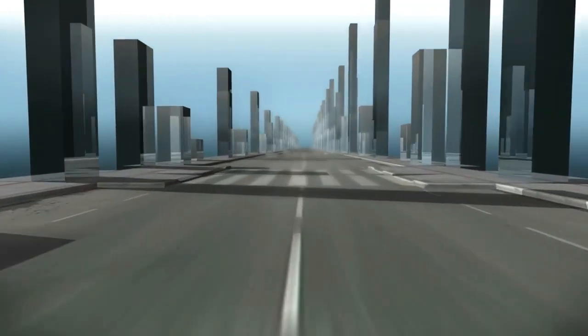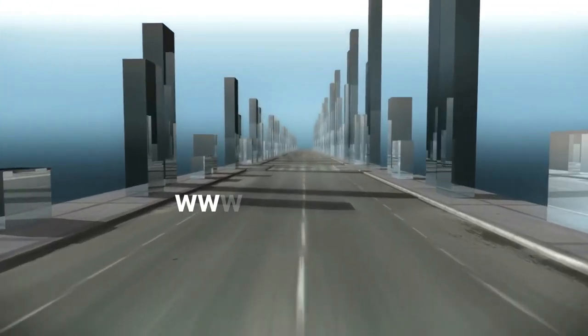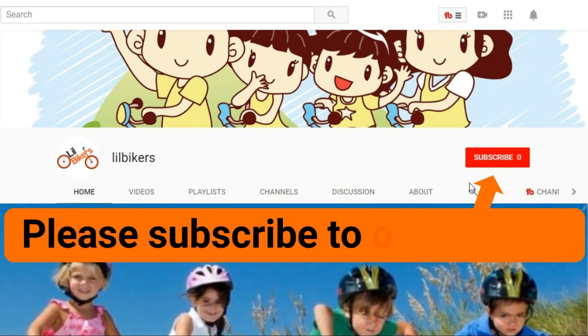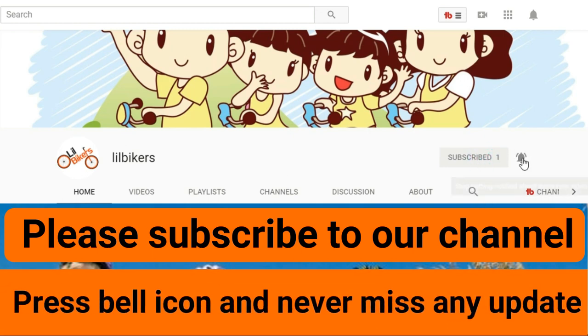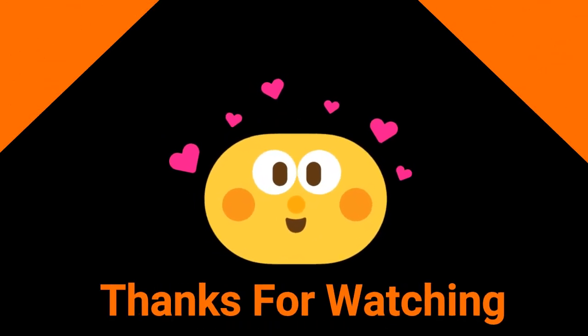So you can select your best one from here. If you have any questions, please comment below. You can also get more information about kids' bikes and accessories reviews from www.lilbikers.com — the link is in the description. Thanks for staying with us. Please subscribe to our channel for more videos. We'll see you next time.